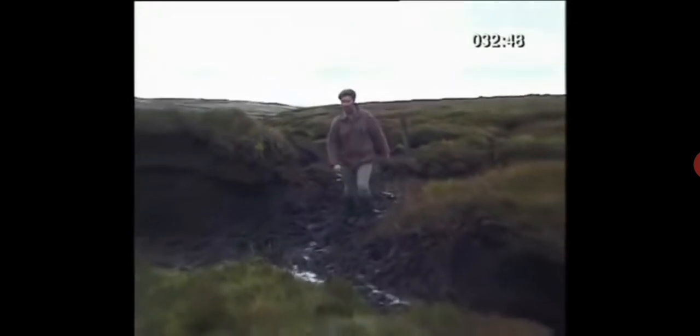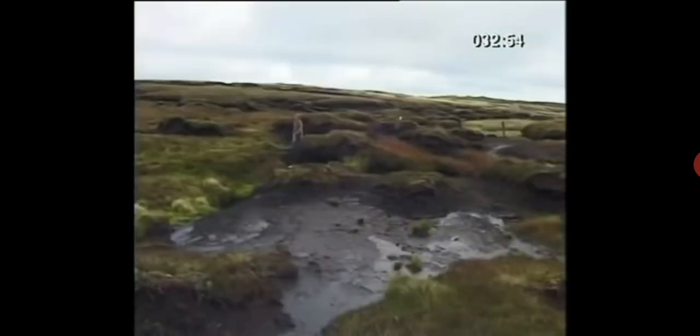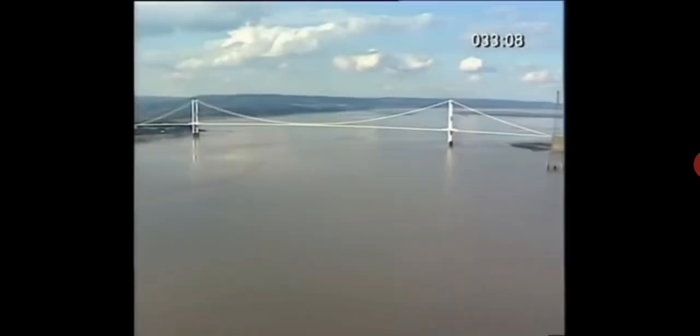Today the River Severn is going to show us all how daft this globe Earth theory really is. This is really hard work. Even though it's the end of summer, the ground up on this moorland is still pretty soggy. My surroundings might look pretty anonymous, but the spot where I'm standing now is actually the source of the mighty River Severn, the longest river in Britain — a river I'm very familiar with, as it ends in the channel, and I've been going to the channel since the 70s.